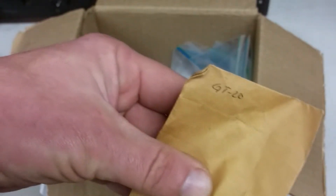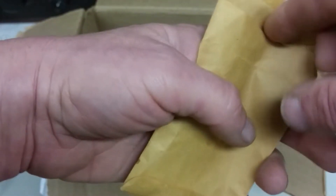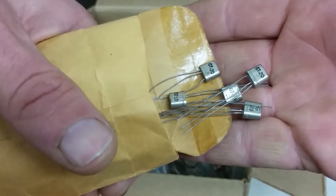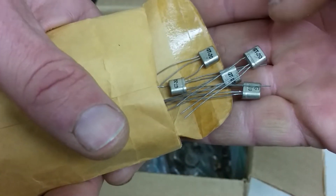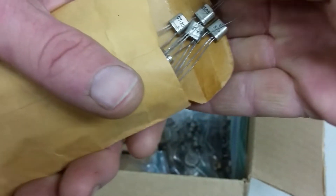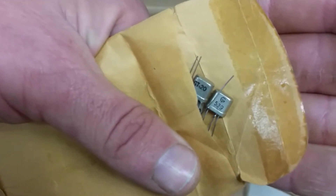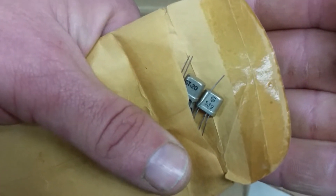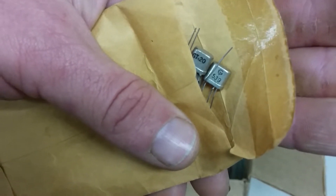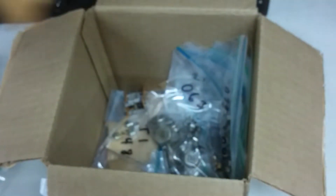Then we have some paper bags. This one says GT20, and that might mean General Transistor. Sure enough, General Transistors — they were one of the early companies that remains kind of forgotten now. You can see the logo there. I don't know if that's 65 or 55, but I believe they got absorbed into General Instrument.